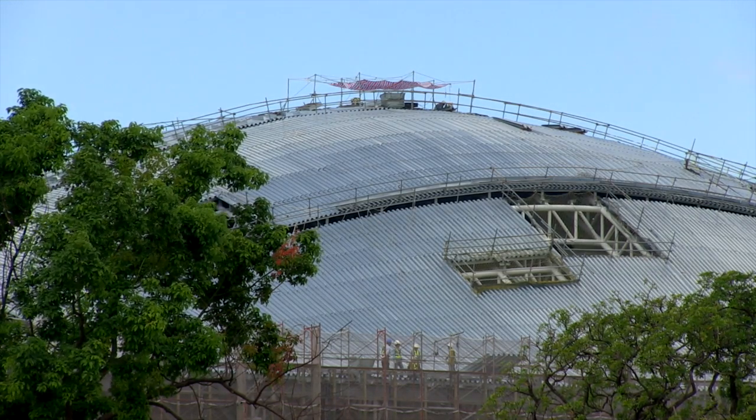The roof starts at the park level, at zero, at the amphitheater. And then the roof goes all the way up to its highest point, which is the Lyric Theatre — 38 meters above the floor.